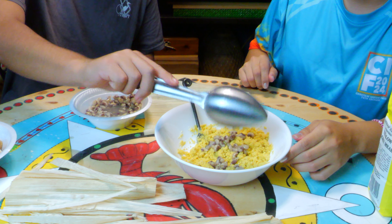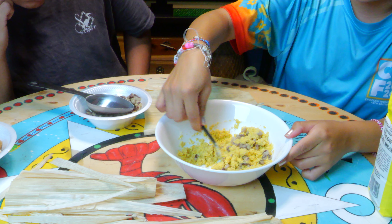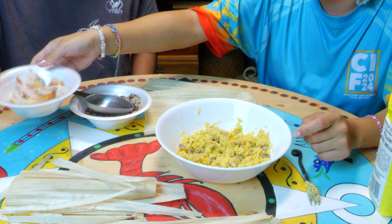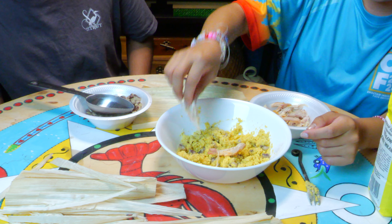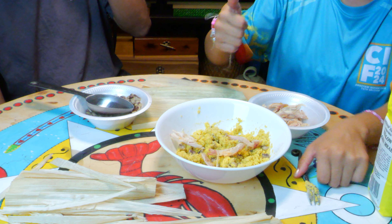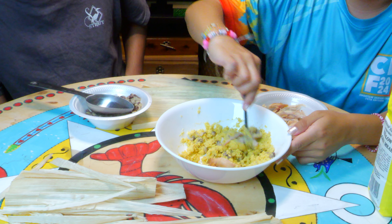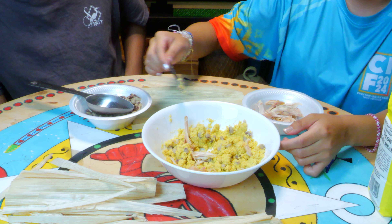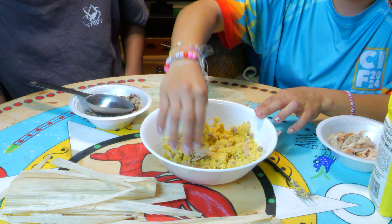Now we are going to pour some peas in — just a little bit more. Instead of pressing down on it, we're going to flip the peas so they get incorporated into the cornmeal. Now we're going to add some chicken — some konka — into the cornmeal, not too much, just enough. Again we're going to flip it into the cornmeal.